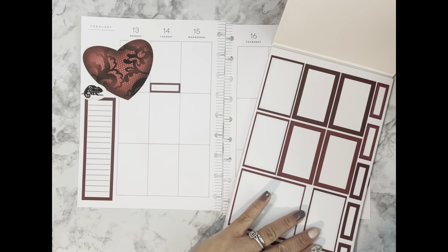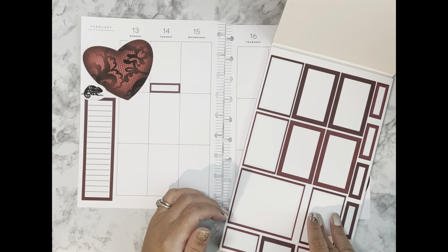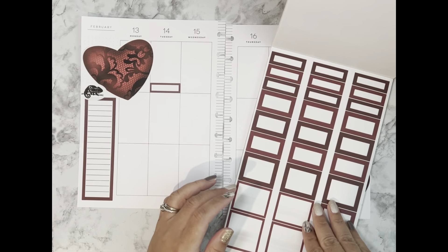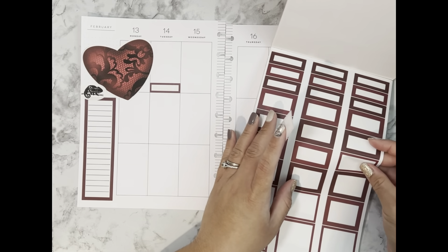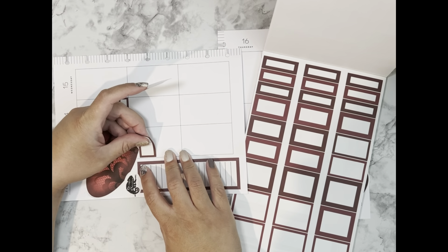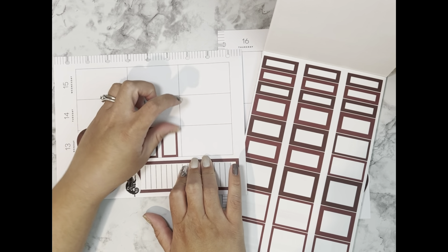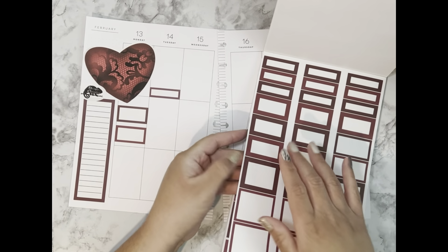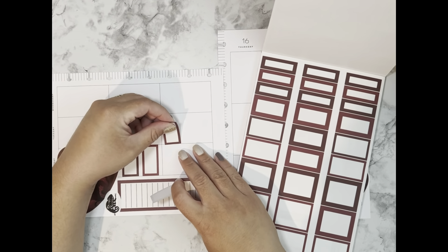Now let's get our functional boxes for every day. I'm not sure if I want to do functional boxes or checklists — that's what I'm trying to figure out. Maybe a little bit of both. For Monday we'll do two functional boxes, and then a checklist, but then two more functional boxes down here.